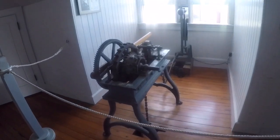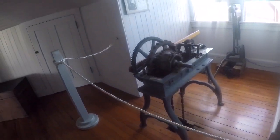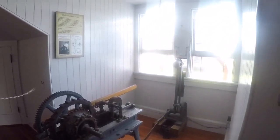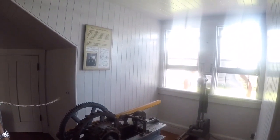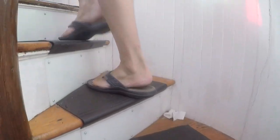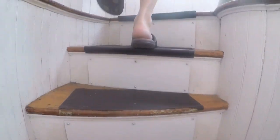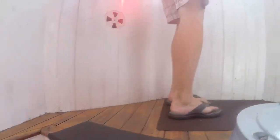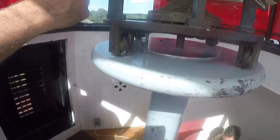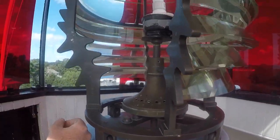This is a fog signal bell recording. Those are the ropes to the bell ringer. Here we are at the top. I like how that's the light — here's the little light.